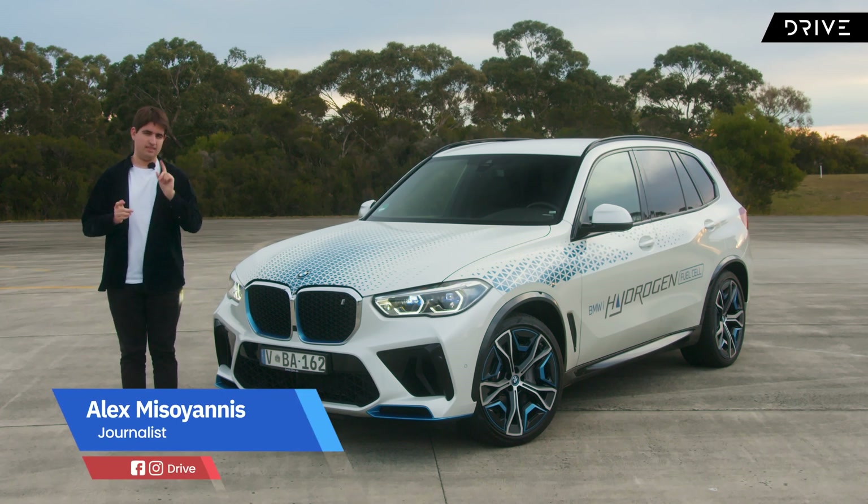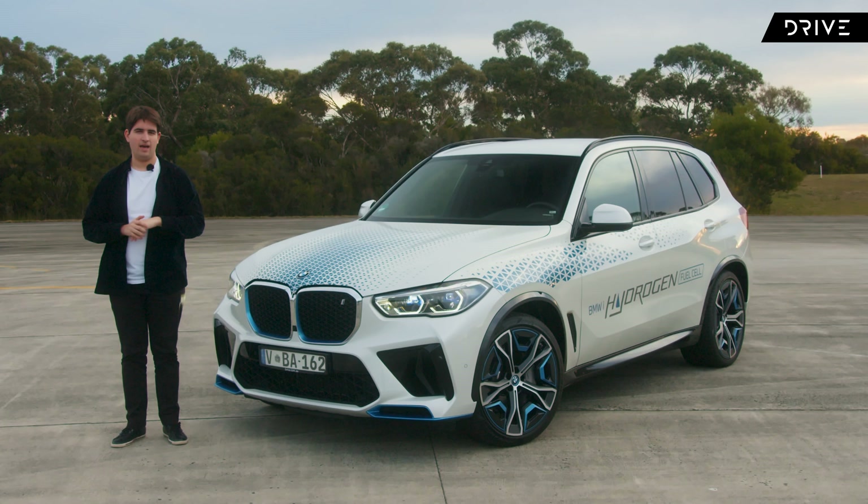Sales of electric cars are growing by the day, but there's still one technology lurking in the background as an alternative for what could power our cars in the future: hydrogen fuel cells.